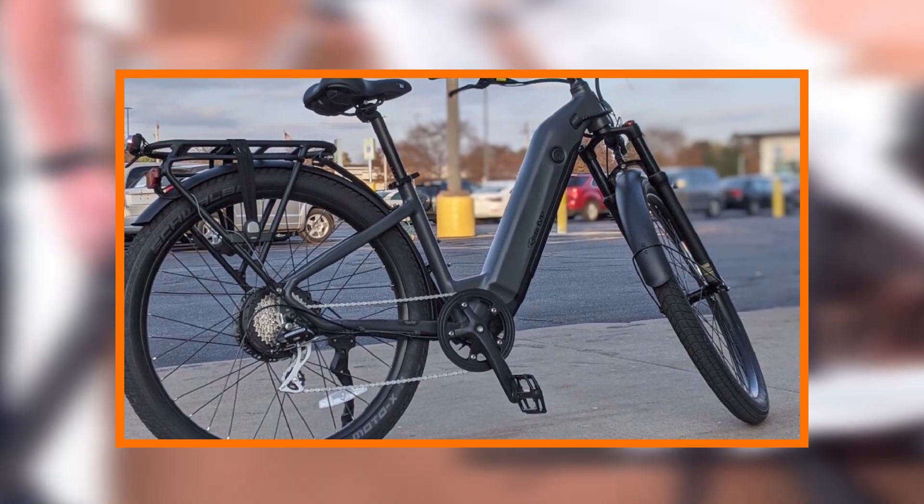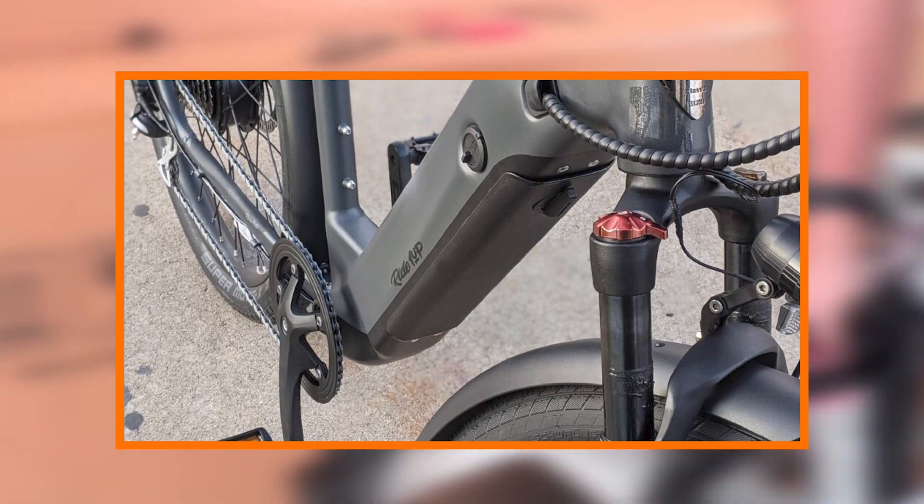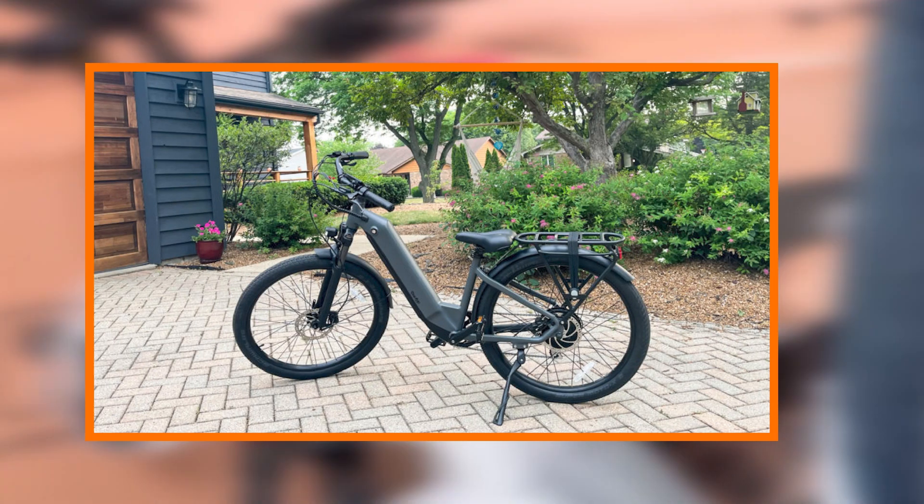The integrated LED lights enhance visibility and safety, making night rides worry-free. The bike also features a smart and intuitive control system that allows riders to effortlessly switch between power modes and monitor their battery usage.